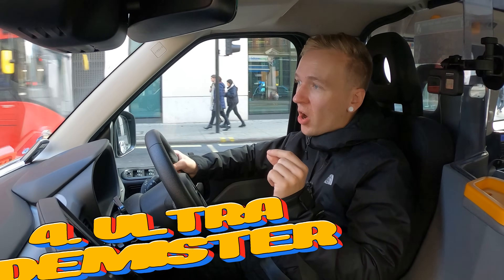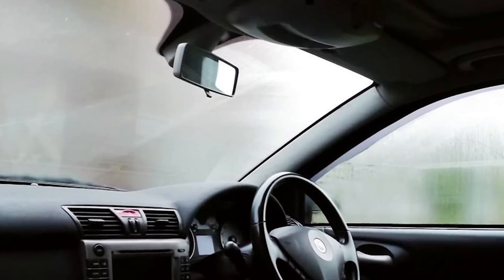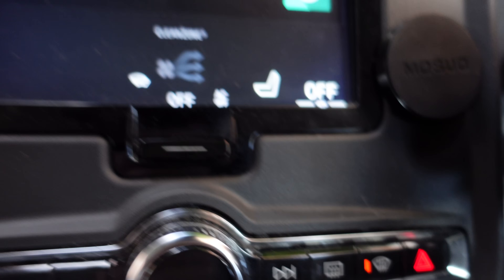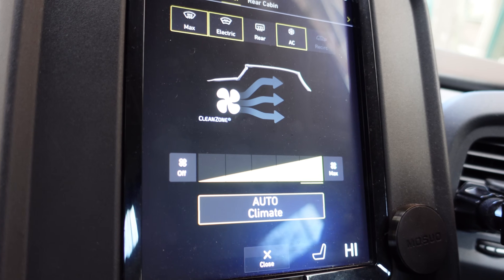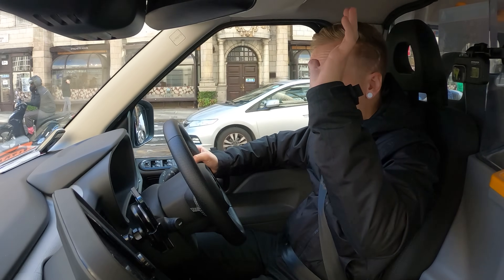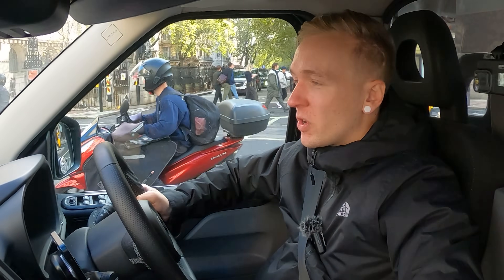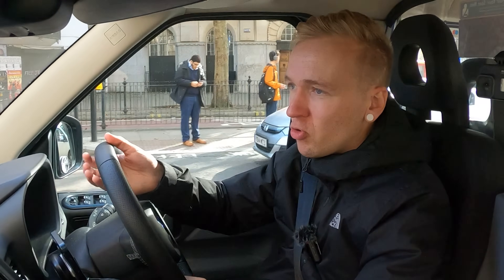One thing that is good is something I call the ultra de-mister. You'll have experienced this when you get into a car and loads of people get in at once — the body heat from people inside a cold vehicle makes all the windows steam up instantly. You've got the heated front windscreen button here. Press it once, that's just a heated front windscreen. Press it again and that puts all the heaters on high with air conditioning. The moment passengers come in and it all heats up, you just press that on and it clears instantly. Press that button twice and you're sorted — ultra de-misted.